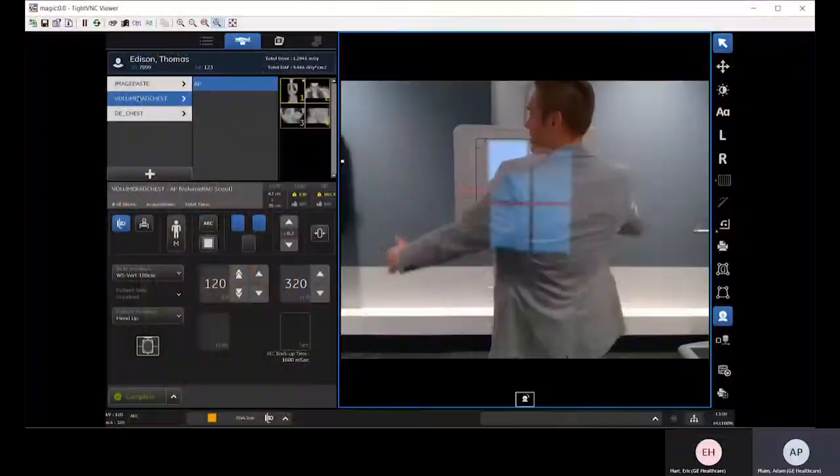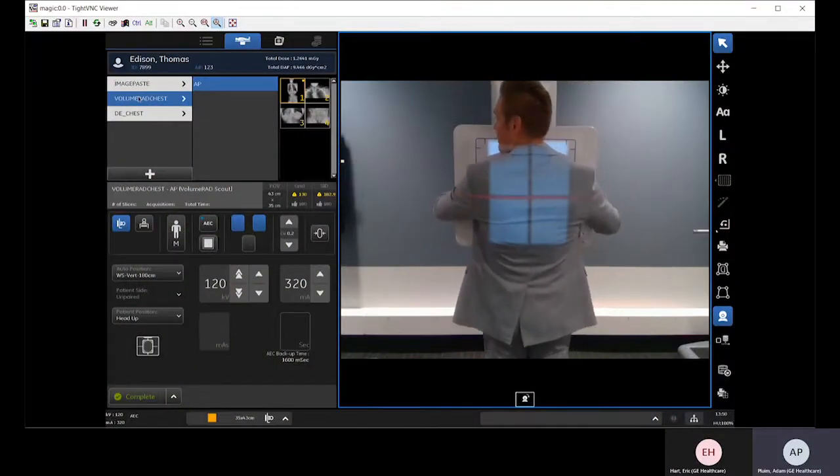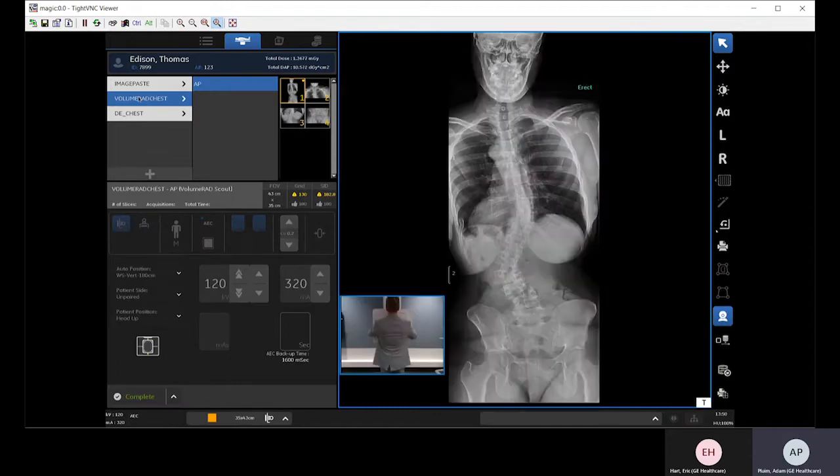For example, in the product demonstration video, you can experience the live video camera technology on the system and learn how technologists are using this to stay connected with their patients.